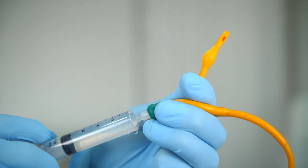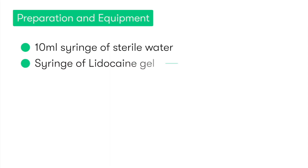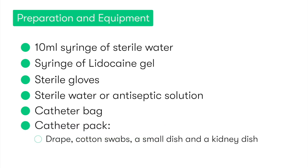The other things we need include a 10 ml syringe of sterile water for inflating the catheter balloon once correctly positioned in the bladder, a syringe of lidocaine gel for anaesthesia and lubrication, a catheter balloon, sterile gloves, sterile water or antiseptic solution for cleaning, a catheter bag for collecting the drained urine, and finally a catheter pack, which typically includes a drape, cotton swabs, a small galley pot, and a kidney dish.